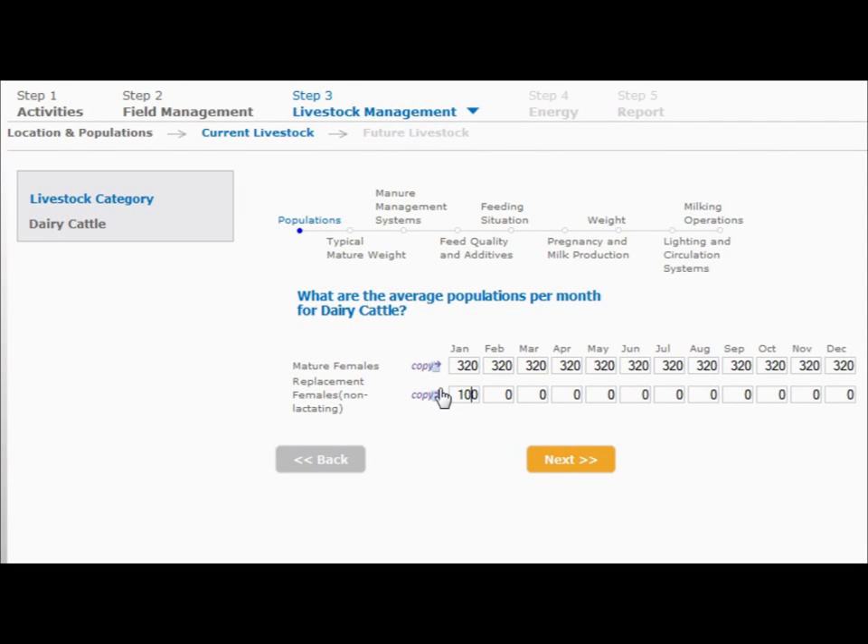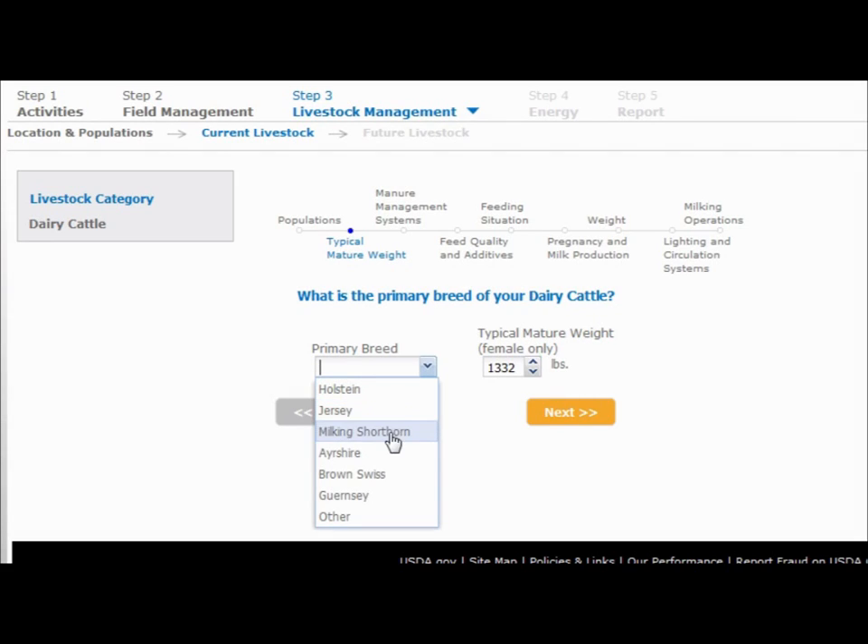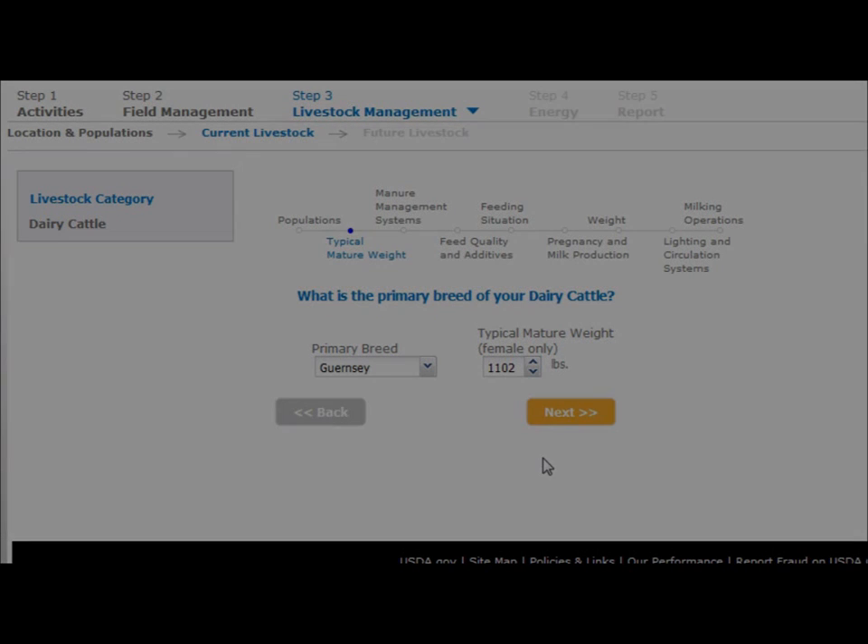In order to more fully assess a whole farm operation, Comet Farm also allows users to enter and evaluate current and projected livestock management practices.